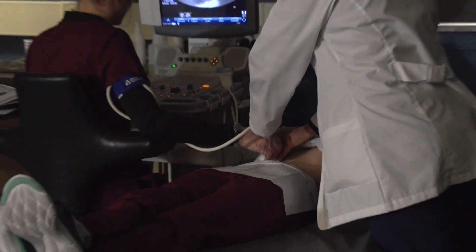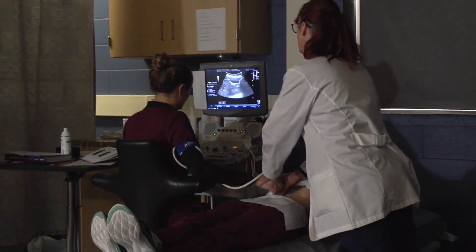The lab gives you a lot of experience. Every time you're in the lab, you get around an hour or so of just pure scanning. There are open labs too, so if you're struggling with scanning, you can come in and bring in your own patient.